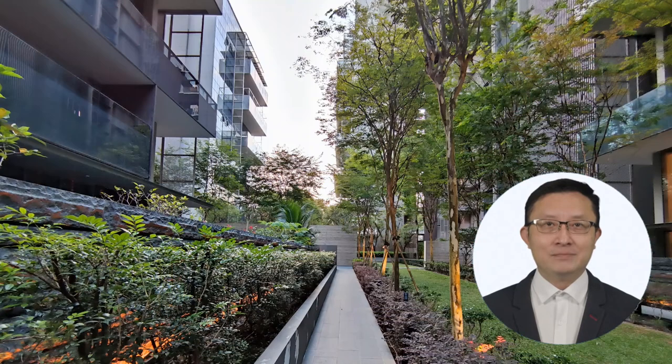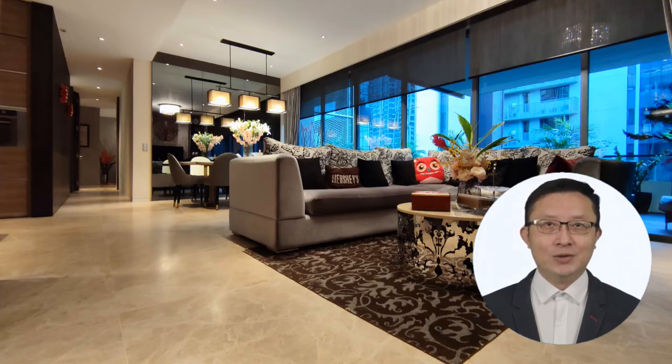That's also the reason why, since its completion in 2015, the rental and purchase demand has been consistently strong, and the value of the properties here continues to enjoy steady appreciation. Today I am glad to present to you this 2,131 square feet three-bedder for sale at Leaden Residence.